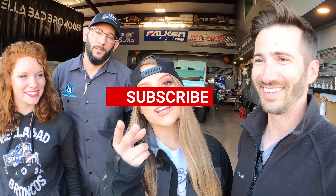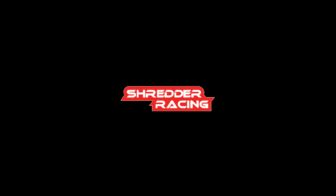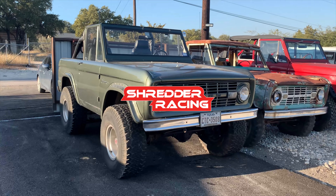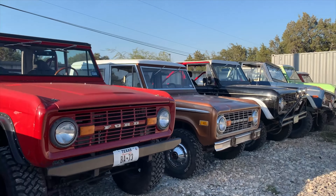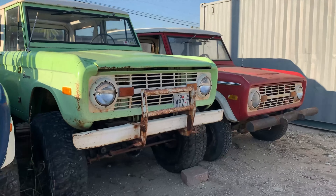Thank you guys for watching — I appreciate you subscribing and continuing along with the channel. Check them out on Instagram. If you're in Austin, come say what's up — they've got 28 Broncos here and all that. Make sure you hit that like, subscribe, comment, and share, and all the YouTube things. We'll see you guys on the next one.